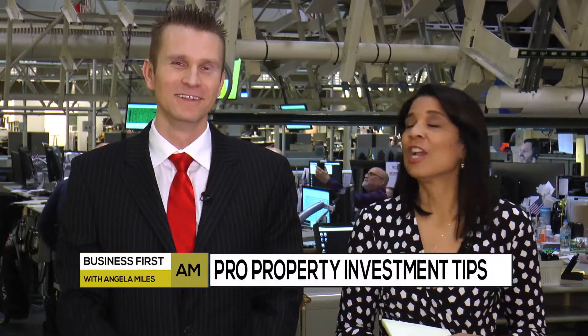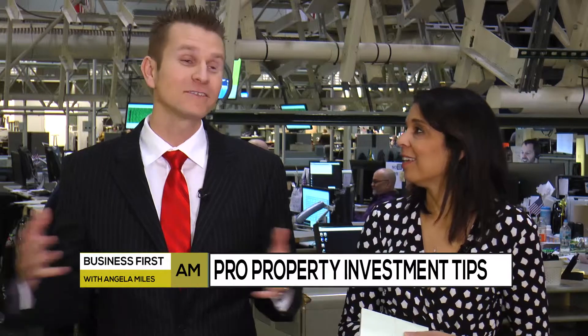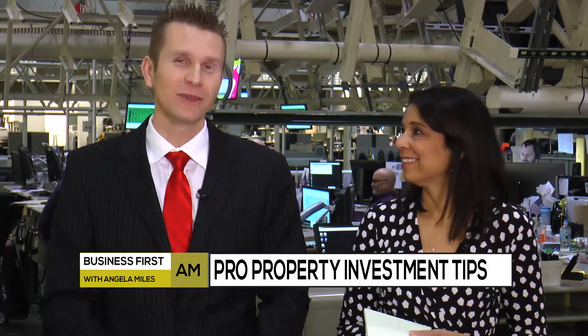In today's investing session, we are talking about investing in property and we're turning to Josh Ingalls. He's with EXP Realty. Good to have you on our show today. Thanks so much, Angela. I'm really excited to be on the show.